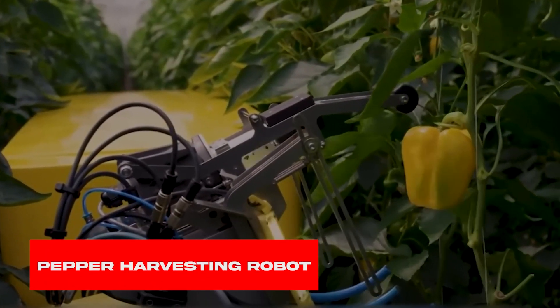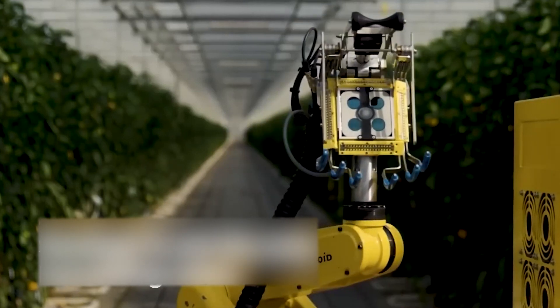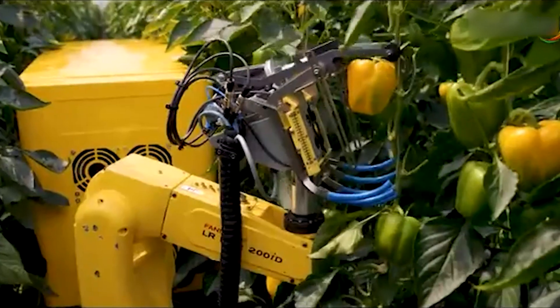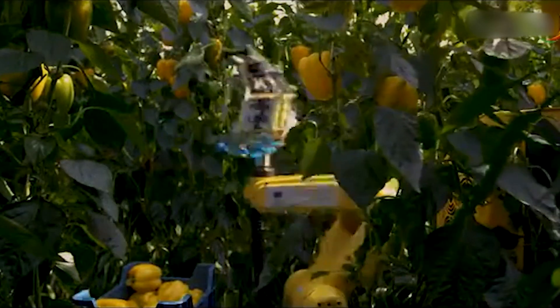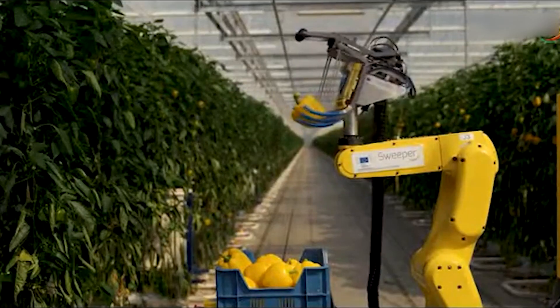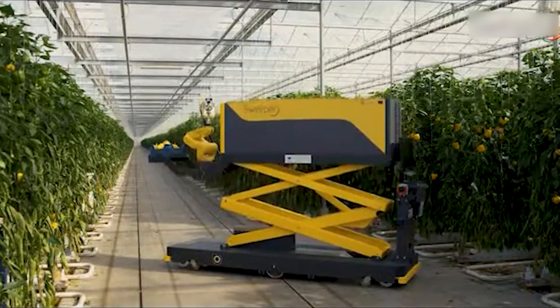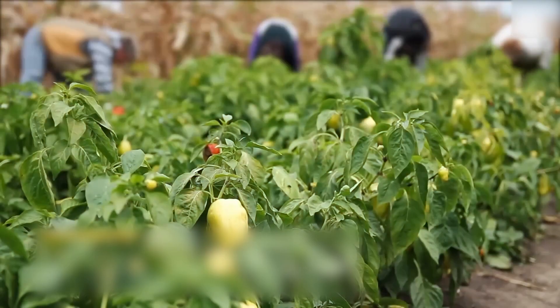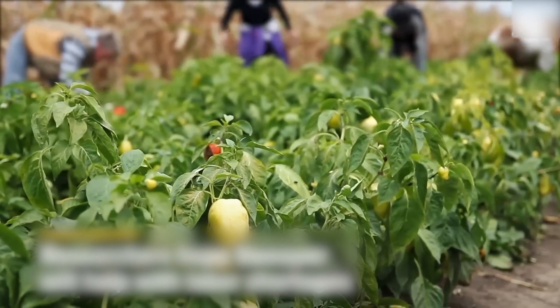Pepper Harvesting Robot. Autonomous, intelligent, and reliable — this is the first sweet pepper harvesting robot. That is a new dawn for high-tech crop-building. With its long-moving robotic arms and high-tech equipment, it not only revolutionizes how we farm, but also it's a solid solution for Europe's raging labor shortage problems.